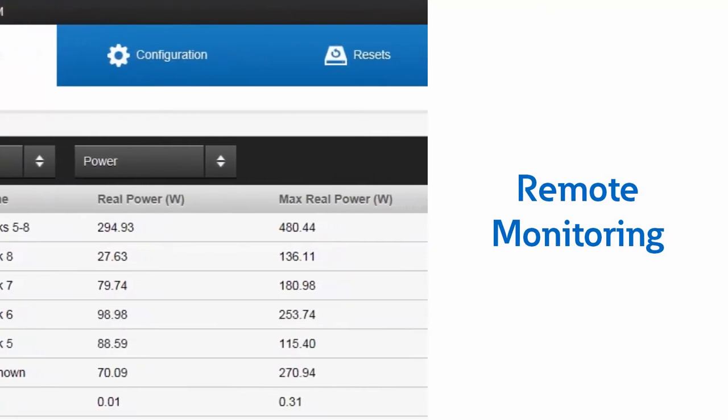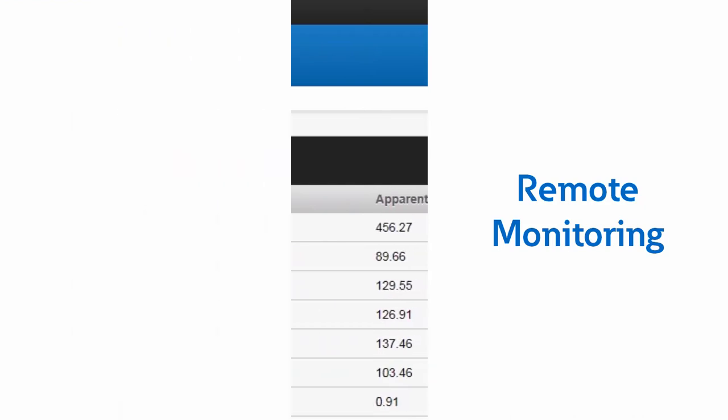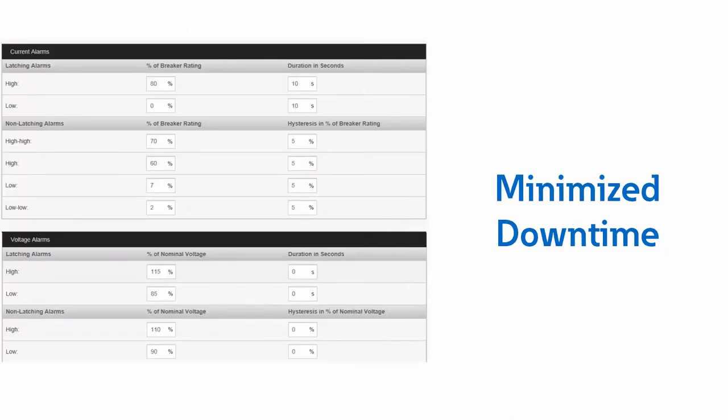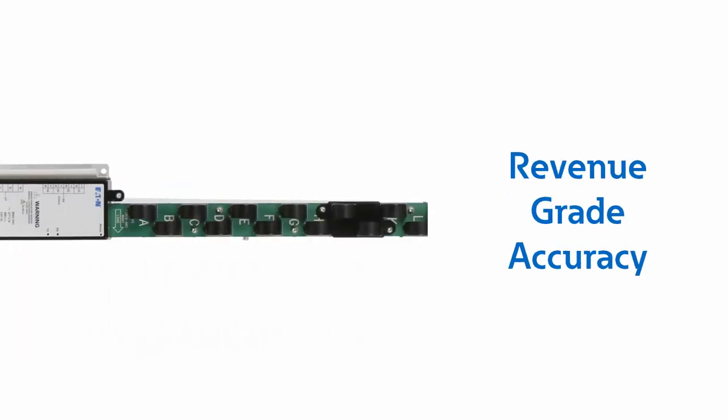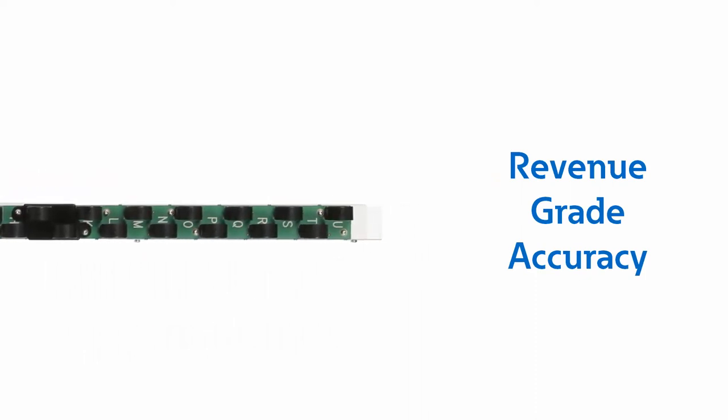View your data through our intuitive user interface via the embedded web server. Minimize your downtime with overview alerts. ANSI C12.20's 5% accuracy metering allows for the allocation of energy costs.